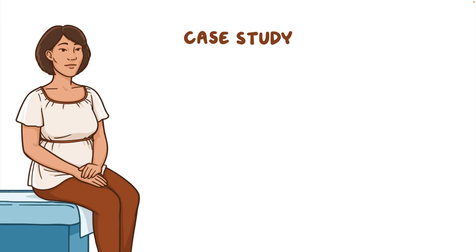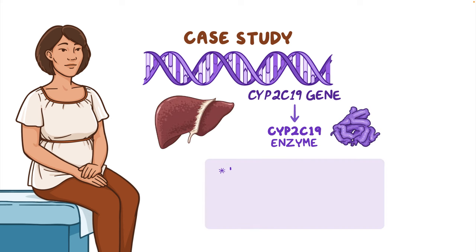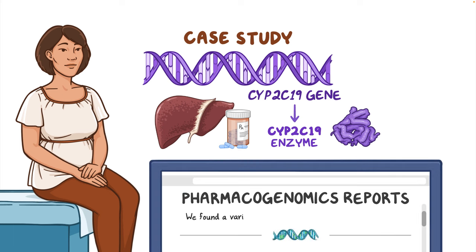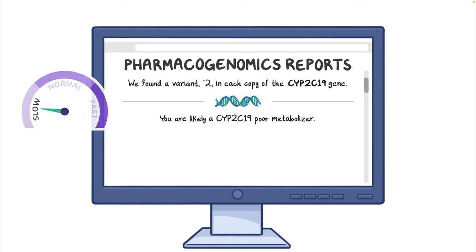Let's look at a case study of a PGX test result and a corresponding CPIC recommendation. The CYP2C19 gene codes for the CYP2C19 enzyme, which helps the body metabolize several commonly used drugs. This person's test result shows that she has two copies of the loss-of-function star 2 variant in the CYP2C19 gene. The clinical interpretation is that she is predicted to be a CYP2C19 poor metabolizer, which means her body may process certain drugs slower than expected.